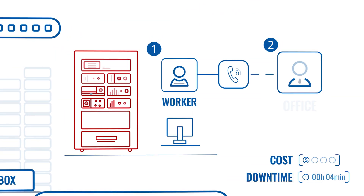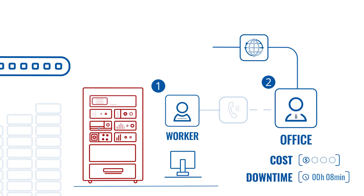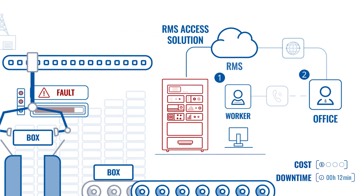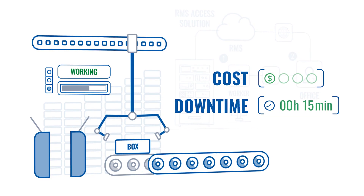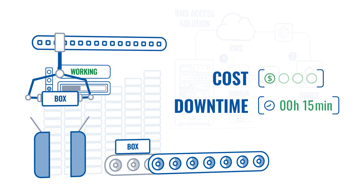Factory B: a worker calls your office and you are immediately able to connect to the machine via the RMS access solution and restart it. Everything took 15 minutes and the factory is running again with almost no downtime.